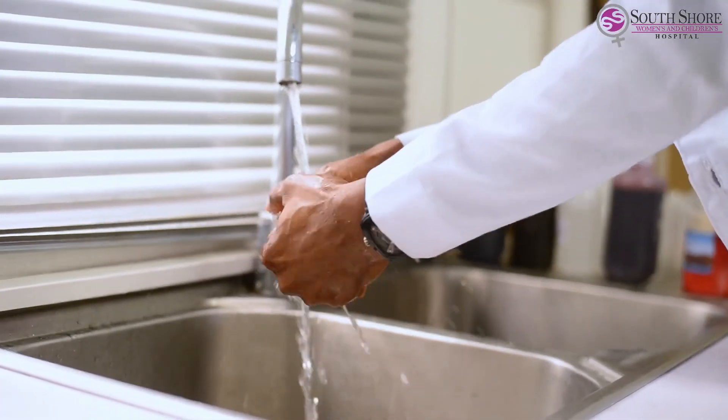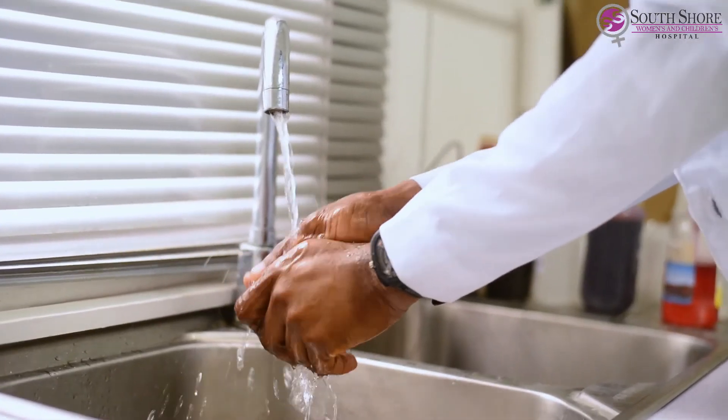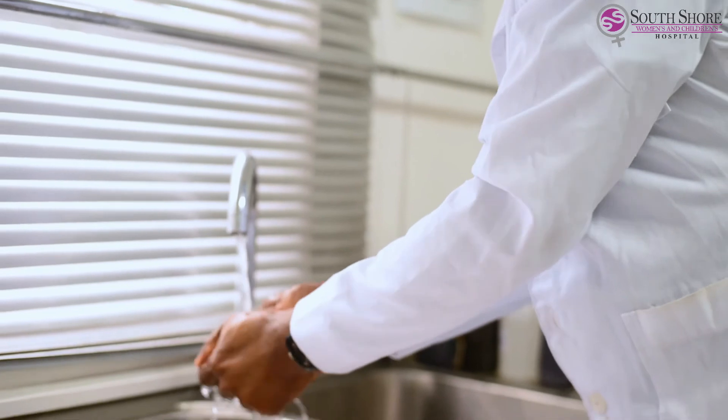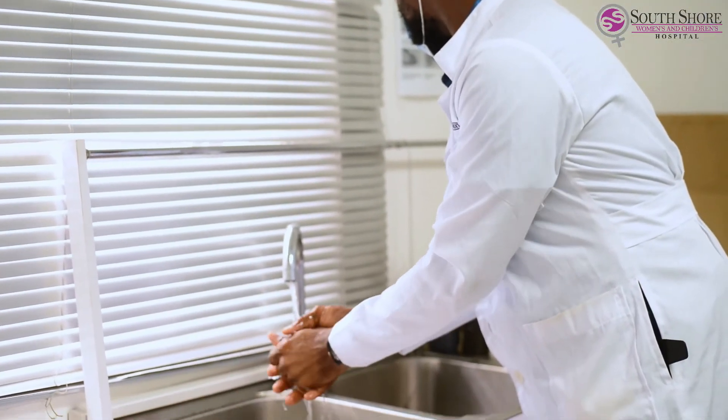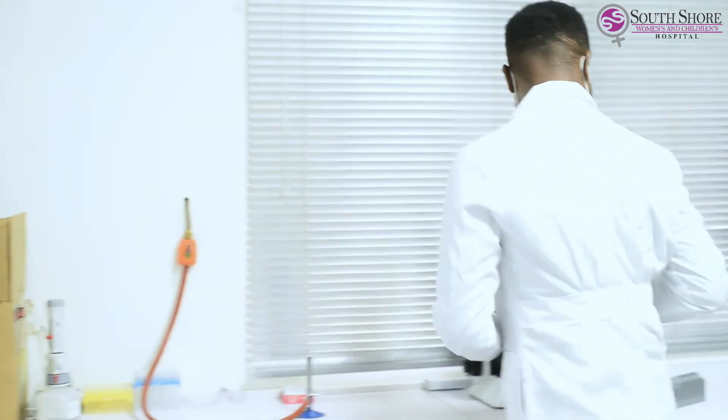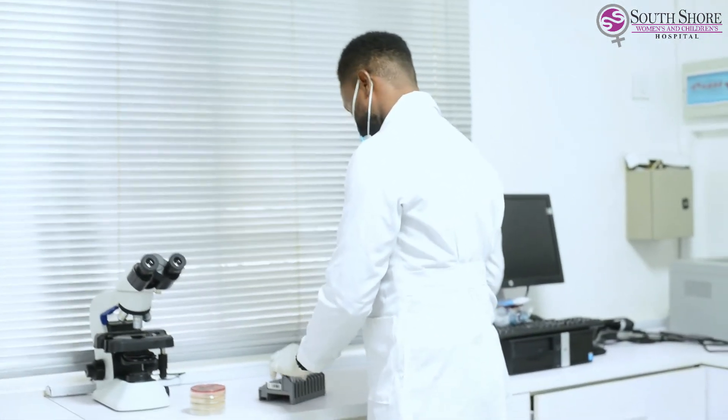As we all know, the lab is a very infectious area, so we always try to put on our PPEs — that is, the personal protective equipment — and ensure that all the safety guidelines are adhered to.